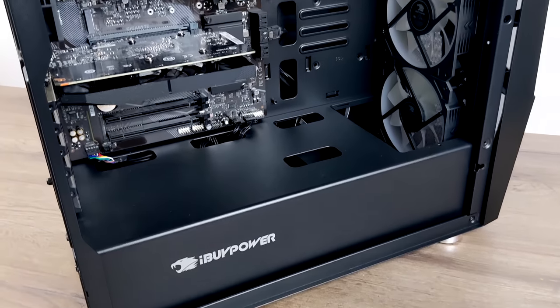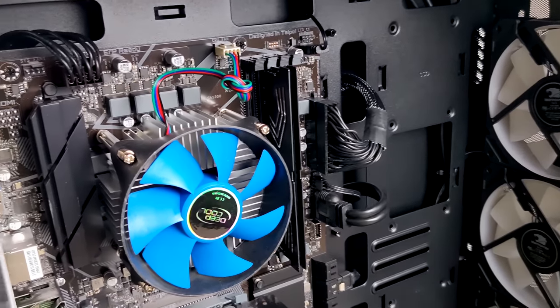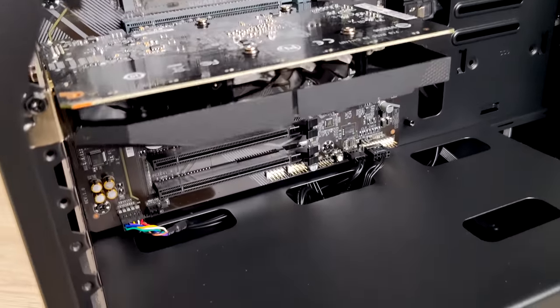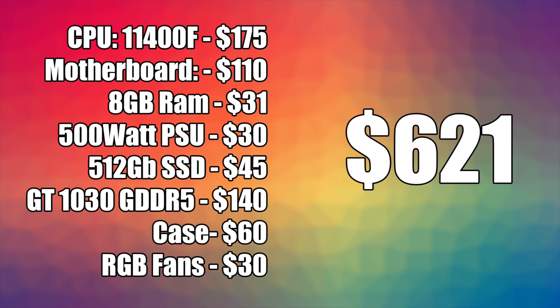Before we get into testing, I wanted to see what it would take to build something like this right now. I know GPU prices are crazy, but even with the tempered glass case and RGB fans, this would come out to around $621. You could cut those RGB fans and add another 8 gigabytes of RAM for around the same price. Keep in mind these were prices on new stuff — with the GT 1030, I've seen these as low as $98 used on eBay, so you could get out $200 cheaper. After everything was said and done, this PC was $801.